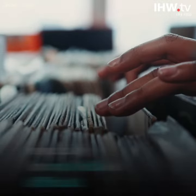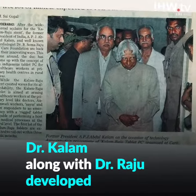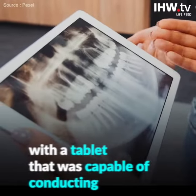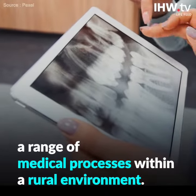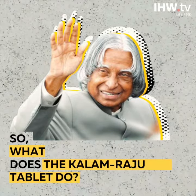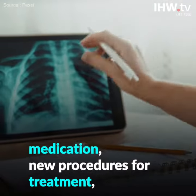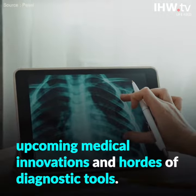Maintaining healthcare for patients, especially in rural India, is difficult. Dr. Kalam along with Dr. Raju developed a tablet for primary-level healthcare workers that was capable of conducting a range of medical processes within a rural environment. The Kalam-Raju tablet offers easy access to patients' information, medication, new procedures for treatment, upcoming medical innovations, and a range of diagnostic tools.